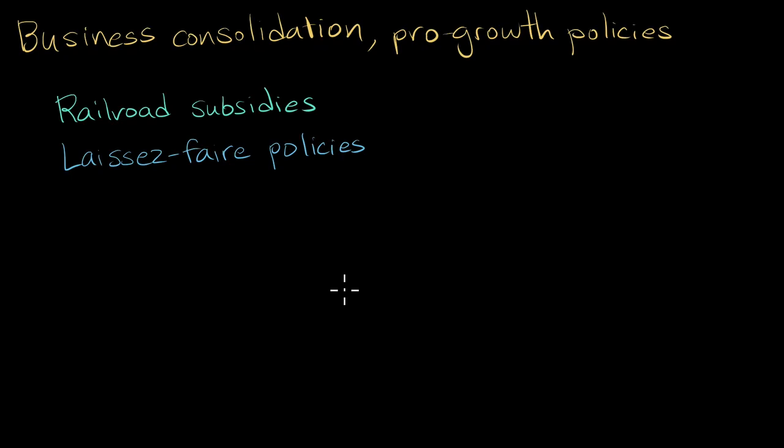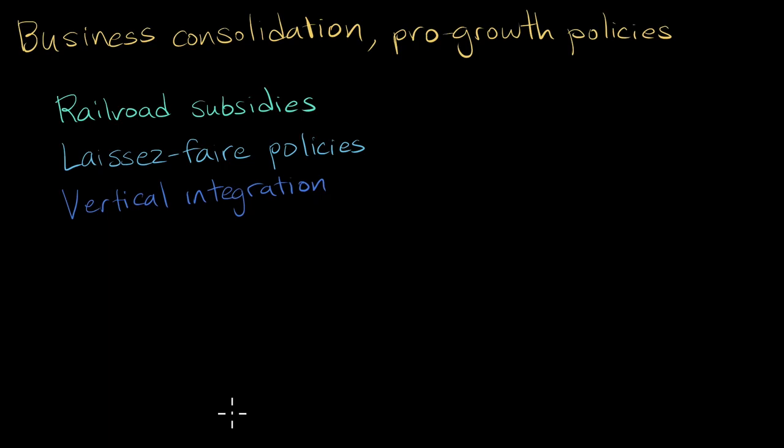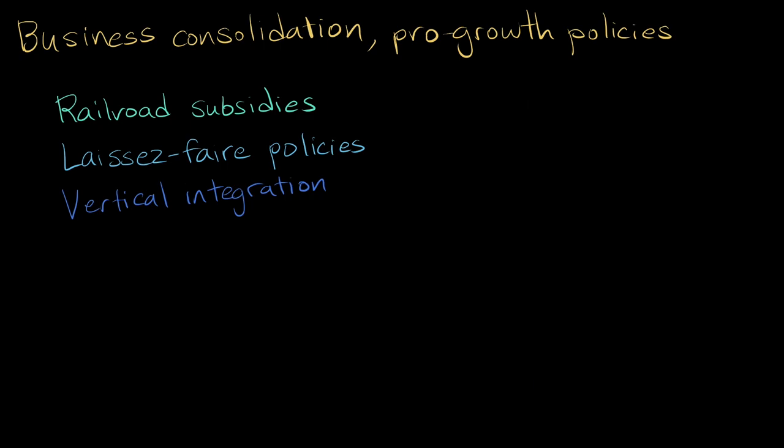They did so by consolidating their businesses, reducing competition, and controlling markets. Steel baron Andrew Carnegie was one of the first businessmen to employ vertical integration in his companies. The goal of vertical integration is to control every part of the supply chain for a product. For example, Carnegie owned not just steel mills, but the mines that produced the iron ore and coal necessary for making steel, and the ships and railroads that transported raw materials to the factories and finished steel from the factories. This cut out middlemen and ensured that Carnegie never had to wait for other companies to send him supplies.